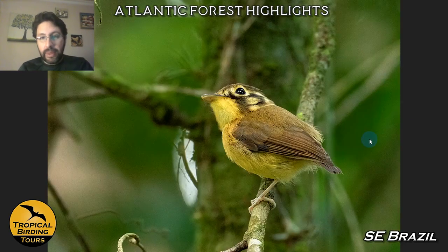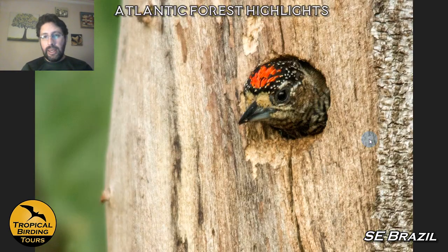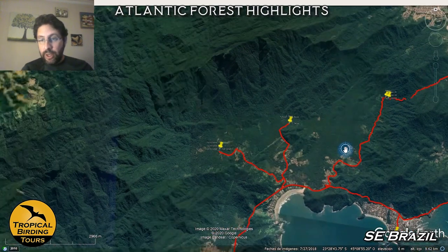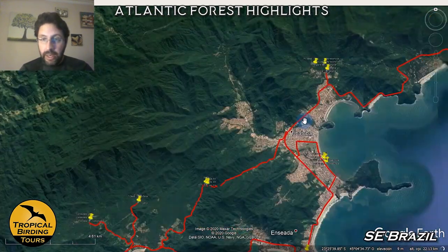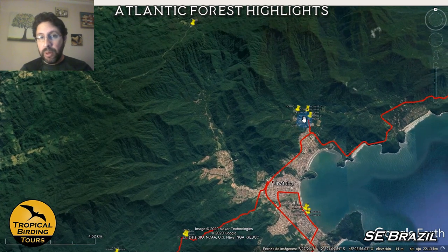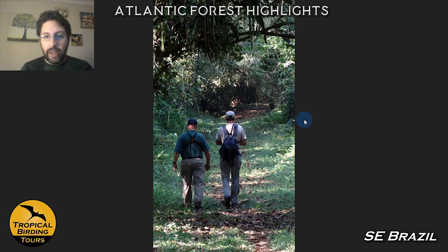Continuing, we can get other things like the white-throated spadebill — there is also a yellow-throated version. Barred-breasted piculets are around and sometimes we get them at the nest. We visit another spot in the same region but on the other side of Ubatuba. We visit this particular spot specifically for a couple of endemic birds that are very nice and difficult to get elsewhere.